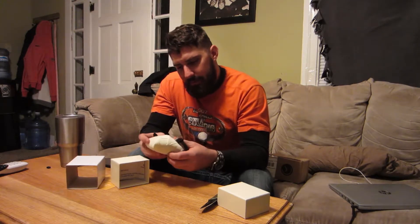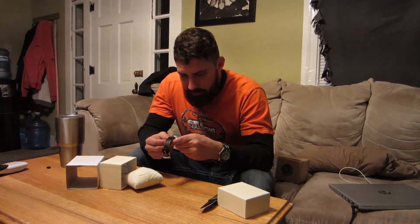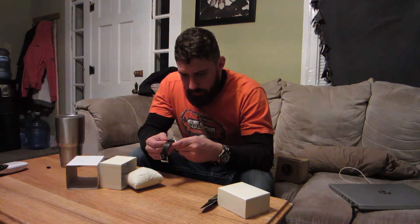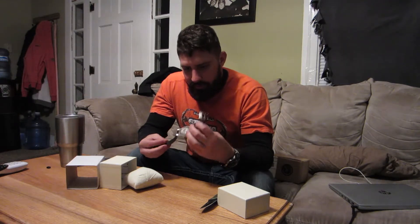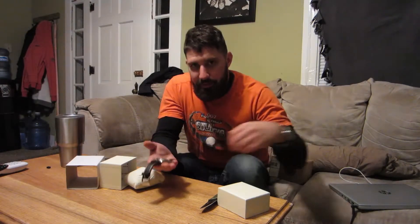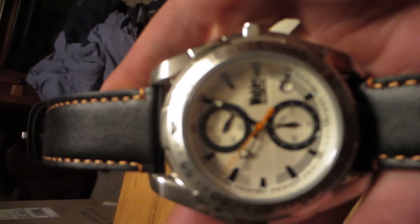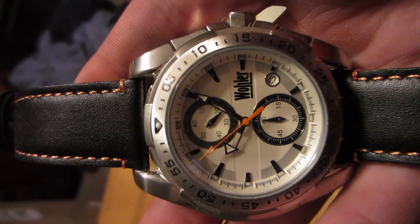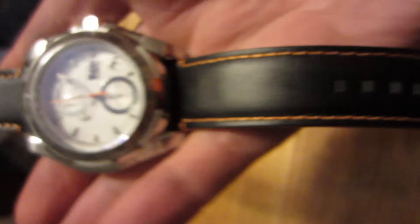For just a regular subscription, we've got the date on the side. That one's pretty good — it's heavy, it's pretty nice for a regular subscription. Let me get you a better view here. Pretty nice, got a real nice band on it.